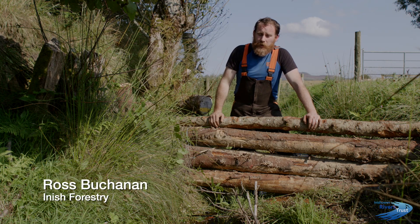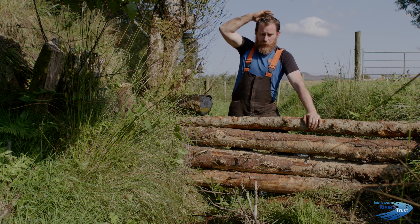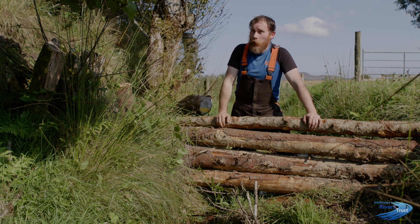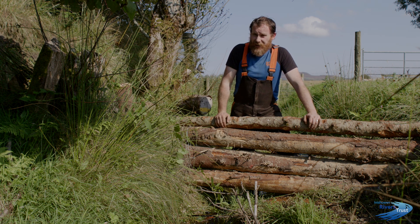My name's Ross Buchanan, and I work as a forestry consultant here in the northwest. I'm engaged here in the Claw and Mani catchment in this nature-based flood solution project. It's a pilot project here in the Republic of Ireland, and it's using a model that's been implemented with a good level of success in the UK.